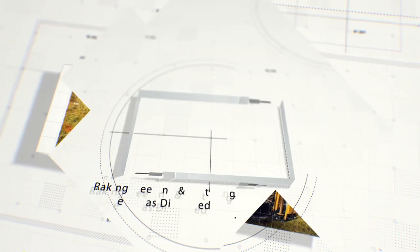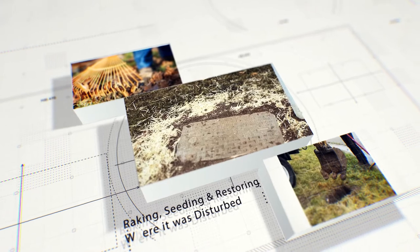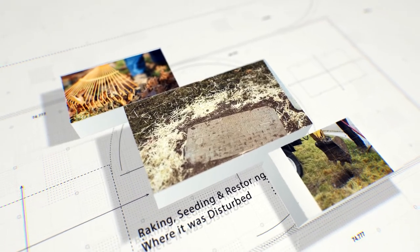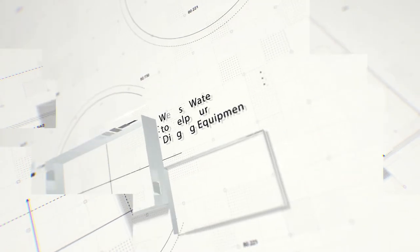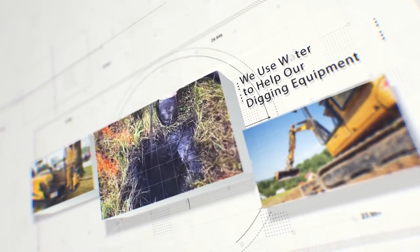We will restore all impacted properties, eventually raking, seeding, and restoring your lawn where it was disturbed. If you see water around one of our trenches or holes, it is not from a damaged water line — that's because we use that water to help our digging equipment.